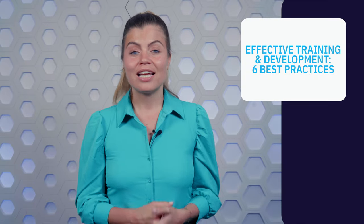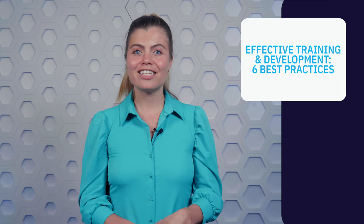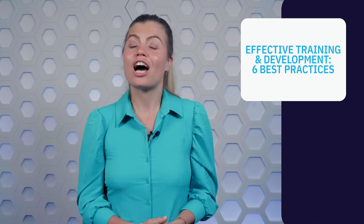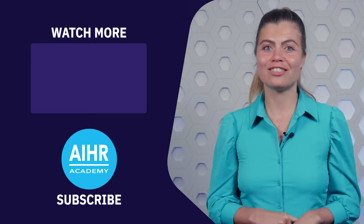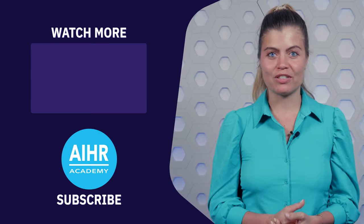So there you have it — six best practices for successful training and development. In this video, you've also learned about what training and development is and how it can benefit your organization. To learn more about training and development, check out our programs at the Academy to Innovate HR. We have a great program on learning and development — you can find more information via the link in the description below.